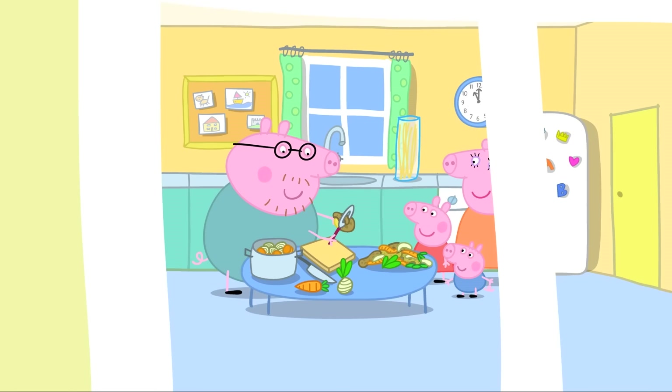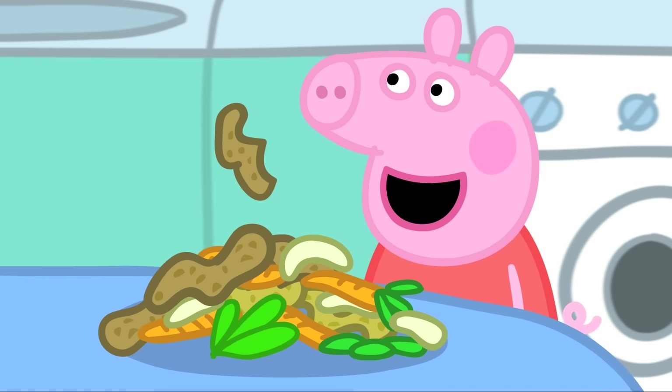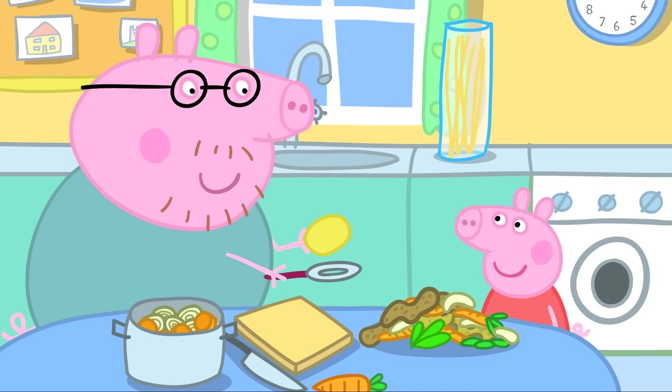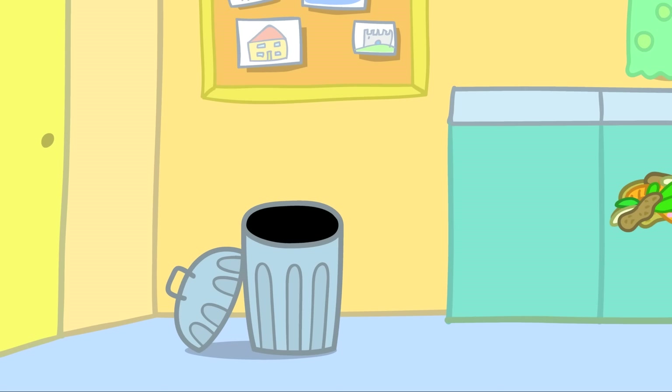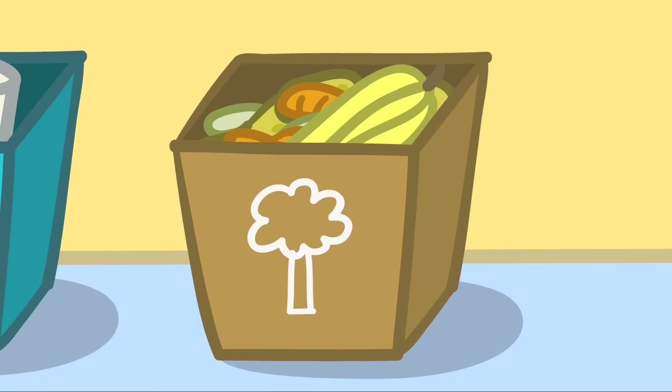Daddy Pig is making vegetable soup for lunch. Peppa asks if she can help, and Daddy thanks her and asks her to clear away the vegetable peelings. Daddy stops her just in time — vegetable peelings don't go in the normal bin. They go in the brown bin.